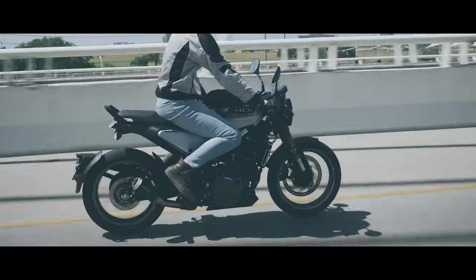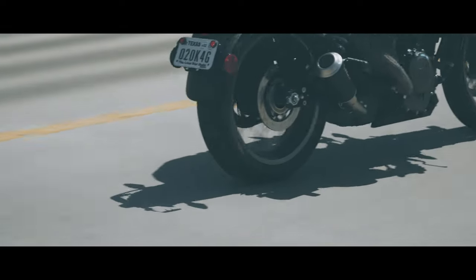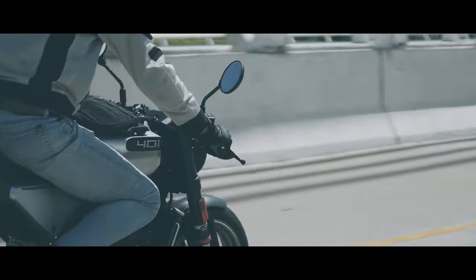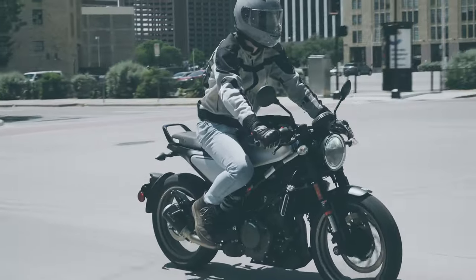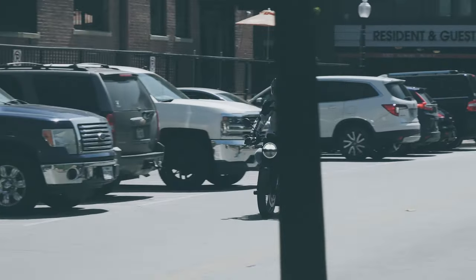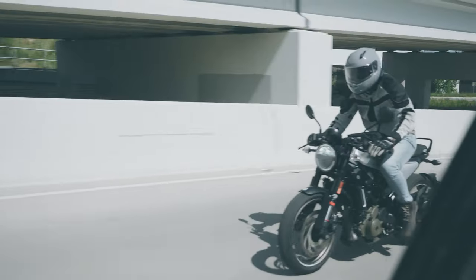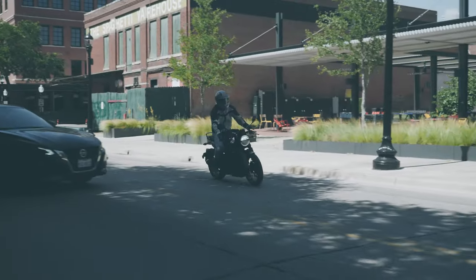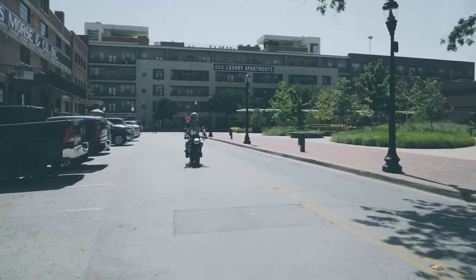The Husqvarna Vitpillen 401. It makes you want to talk like you are from Sweden, but I am not, so I will talk in my native accent — American. Husqvarna advertised this motorcycle as the urban explorer, and I think they hit the nail right on the head on that one. With its small, lightweight and nimble frame, it makes getting in and out of traffic easy and fun, with no worrying about fitting between cars or how heavy the bike is while exploring the urban environment.